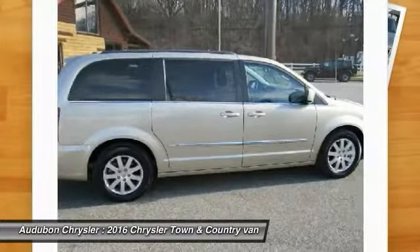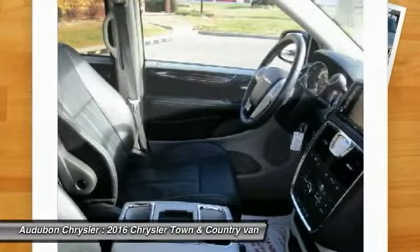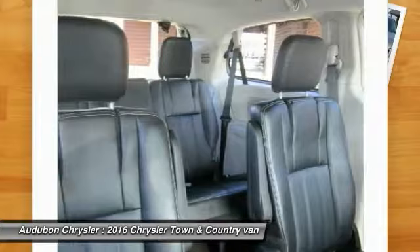This model has many valuable options: leather seats, backup camera, satellite radio entertainment system, DVD player, heated mirrors, fog lights, power locks, power windows, cruise control, and automatic transmission.